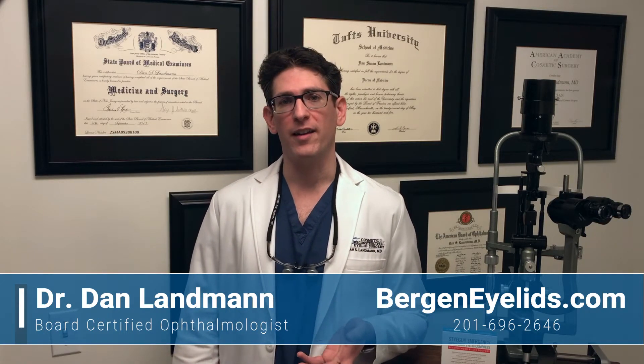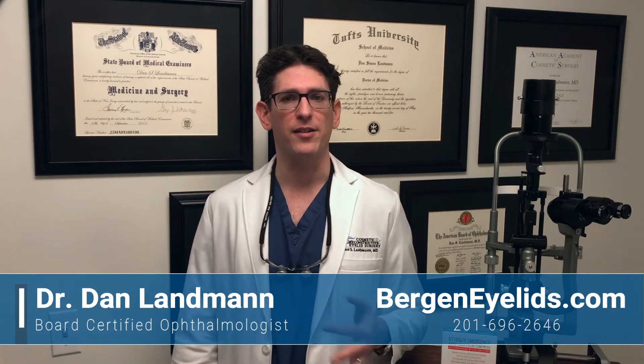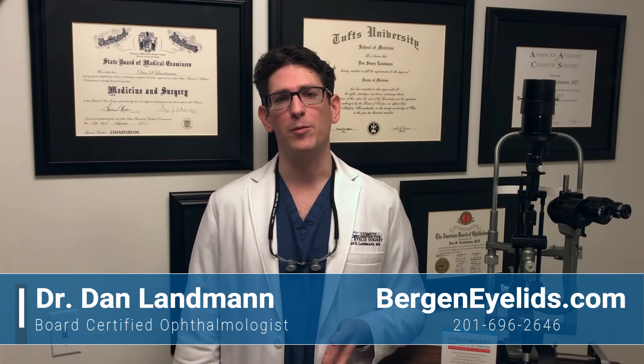The alternative to reconstructing the eyelid is something called laissez-faire, which is to do nothing and allow the site to heal by itself. While this is sometimes an option, it will often lead to more scarring and more problems.